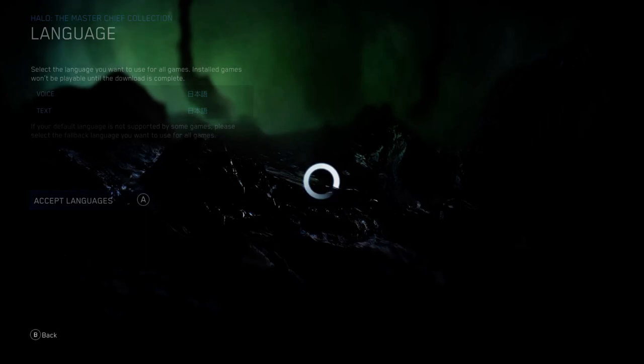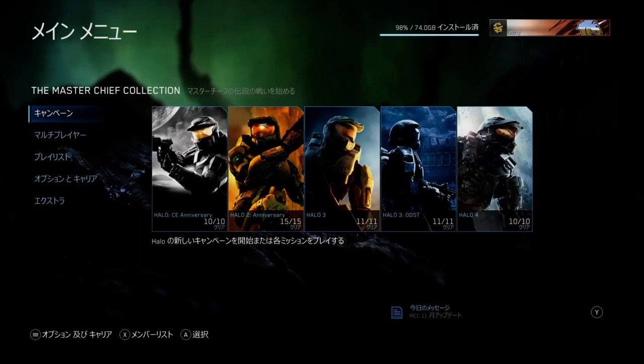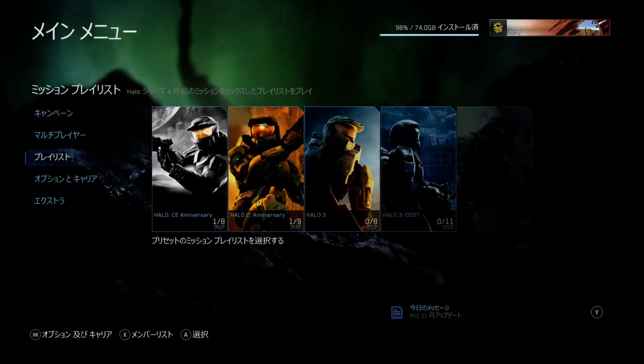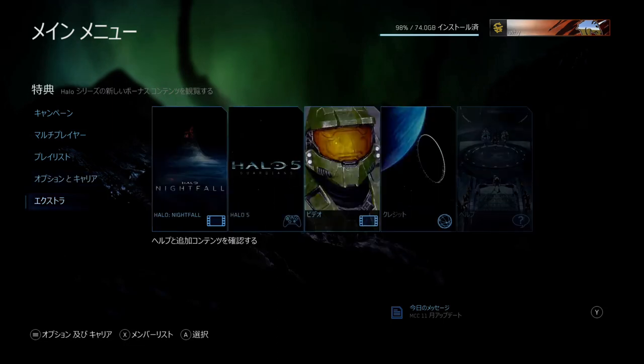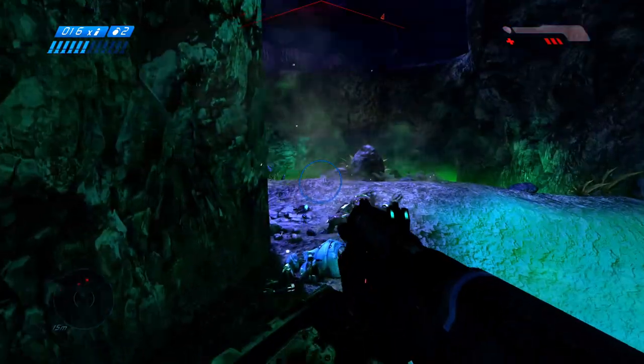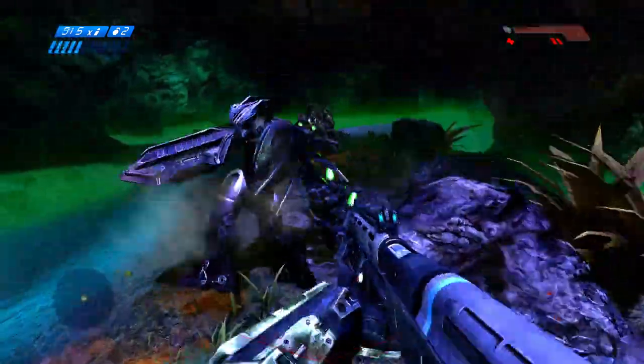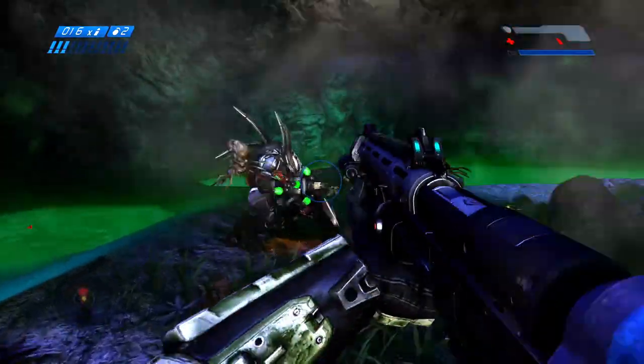You may be prompted at this point to update MCC — that just means you haven't downloaded the selected language and it needs to download that. Since I selected both the voice and the text to be in Japanese, it translates all the English to Japanese. But you can always play with just the voice in Japanese, that way you can still navigate the menus in your language of choice.